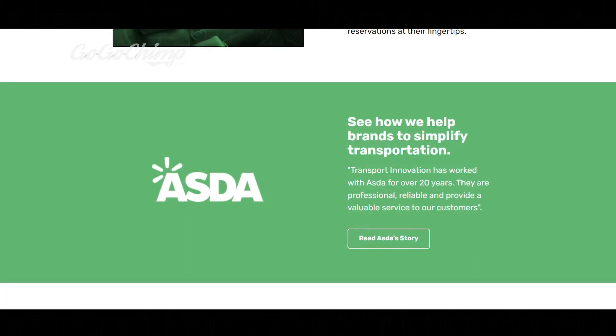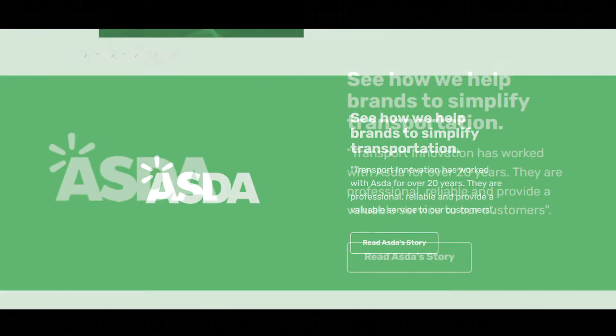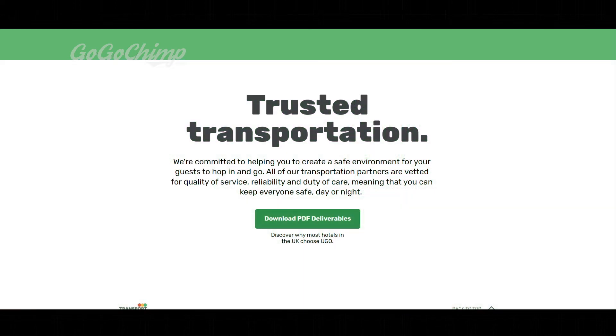Unfortunately, because this was a new service they didn't have any hotel testimonials, so I used a brand name everybody in the UK knows. 'See how we help brands simplify transportation — Transport Innovation has worked with ASDA for over 20 years. They're professional, reliable and provide a valuable service to our customers.' You can read ASDA's story. The page then simply concludes with all the main selling points, kept really short because shorter landing pages have a higher conversion rate. Trust is big — if the visitor trusts you, they're going to make a move.